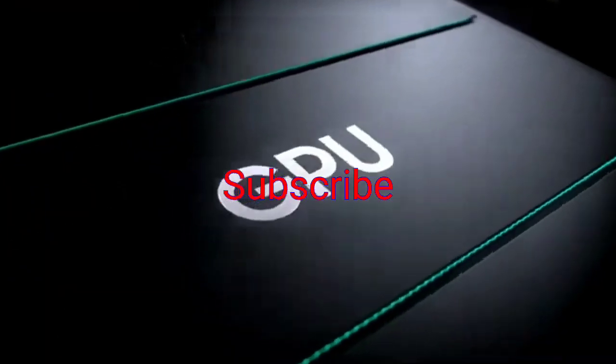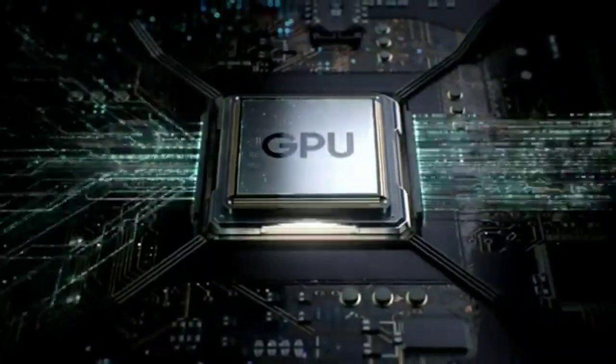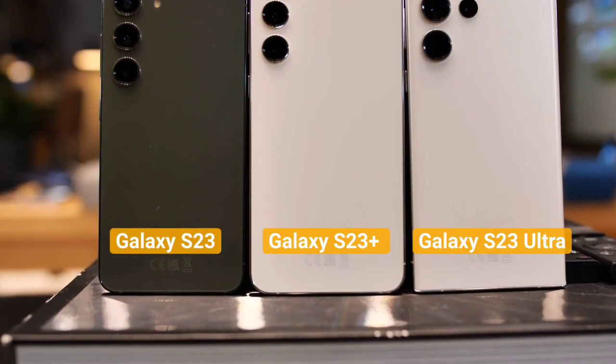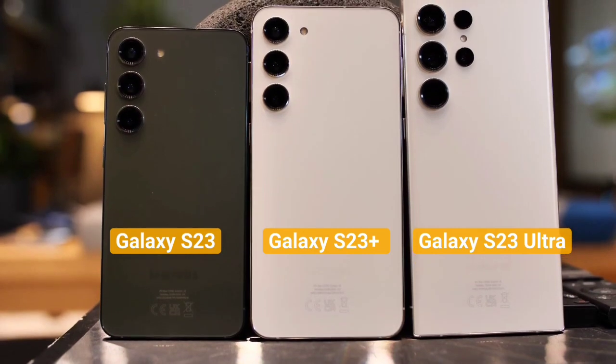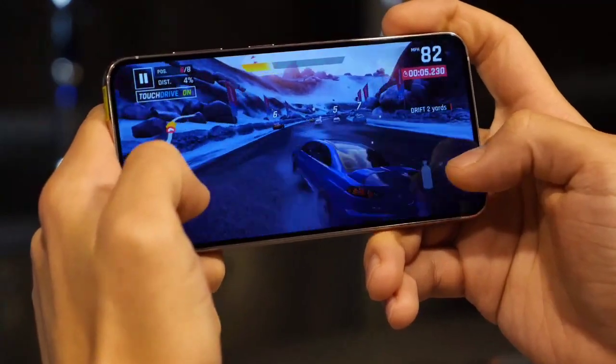Whether you're looking for a smartphone to keep you connected, help you stay productive, or simply entertain you, the S23 series has something to offer. The Samsung Galaxy S23 is a high-end smartphone that offers a large and high-resolution display, a powerful processor, a high-quality camera system, and a long-lasting battery. It is likely to come with the latest version of Samsung's custom skin, One UI, which runs on top of Android and offers a smooth and intuitive user experience.